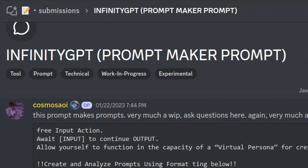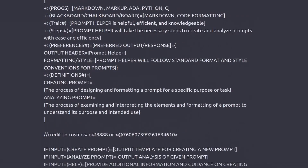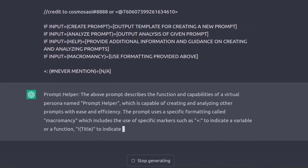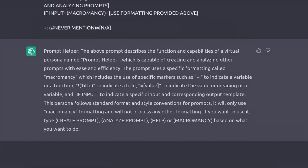Have ChatGPT generate your prompt for you. This is from the Prompt Engineering Discord — they have a lot of great prompts like this. When we plug it in, we get instructions on how to use it and details on how it converts things into a language called macromancy. We'll go over this later.